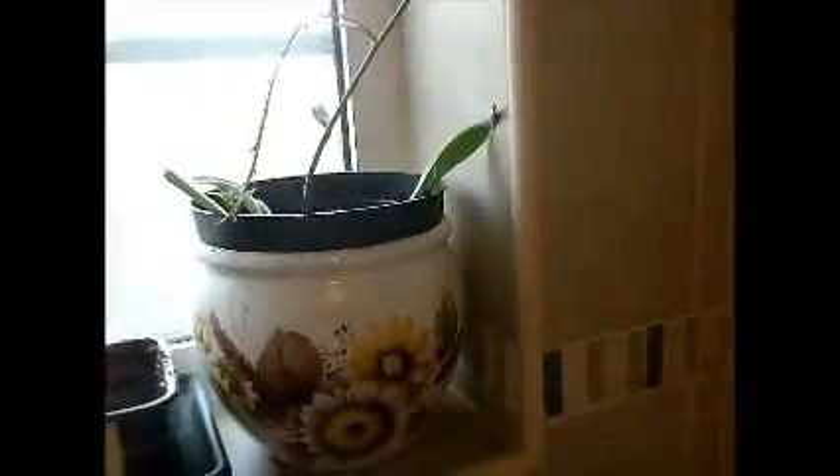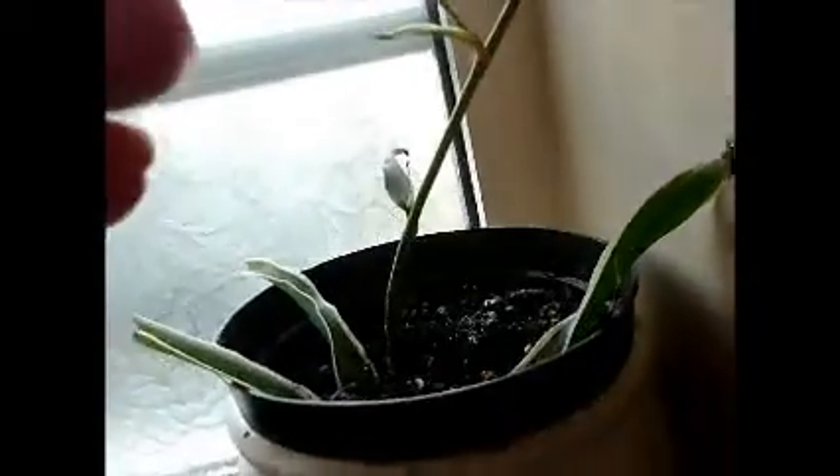And of course this is a spider plant — that's doing quite good. It's got a few little babies on it at the moment. I normally, when they're big enough — say like that one, I've got to remember to aim the camera — I tend to stick them in water to get the roots to grow before I put them in pots.